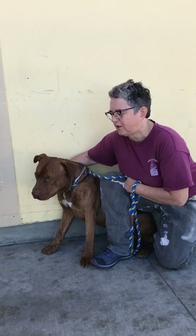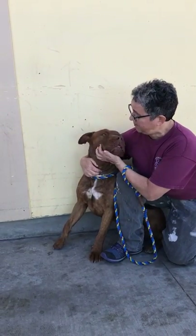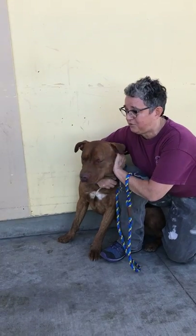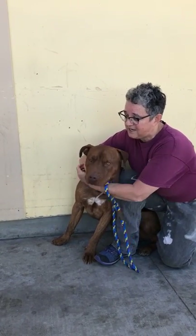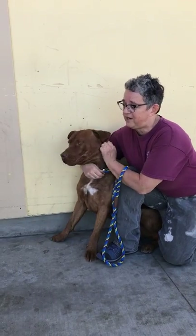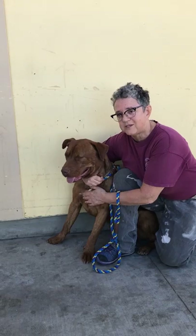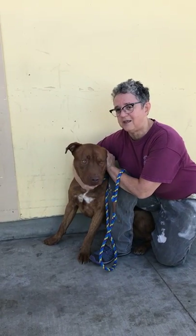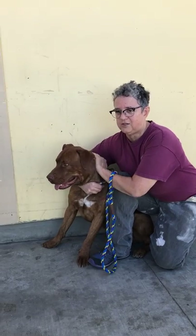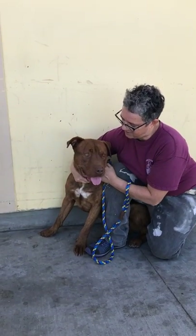But you're going to be the talk of the neighborhood in a good way. People are going to be stopping you and asking you what kind of dog that is, how good looking he is. And once he's all trained up, they're going to be like, oh my gosh, he's so well trained. You cannot say that you only get ugly dogs at the shelter, because Downey is like a rock star.